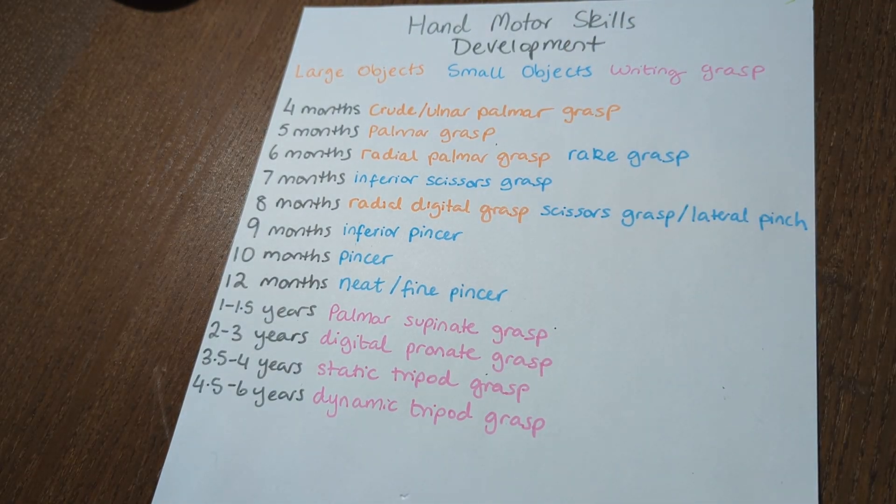So there is our full hand motor skills development timeline, and that's it for pediatric grasp development. This was a topic requested in the comment section, so if you have something you'd like me to cover, make sure to drop it down below. Feel free to leave any questions as well, and I'll do my best to clarify. I hope this makes understanding pediatric development a little more easy. Happy studying! See you next time!